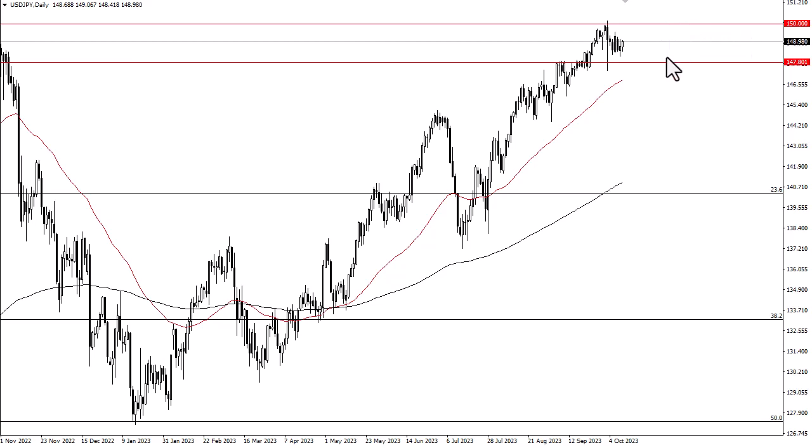Underneath, 147.80 is a significant support level. Ultimately, this is a market that I think sees a lot of noisy behavior. I continue to buy dips, specifically against the yen.